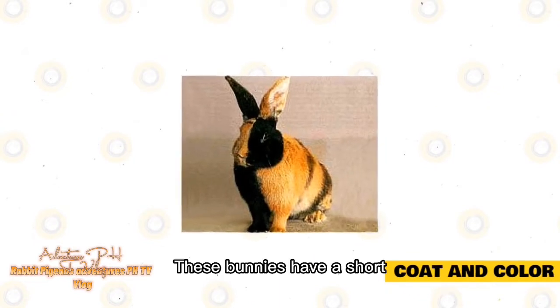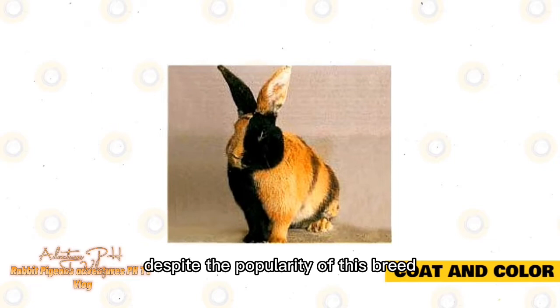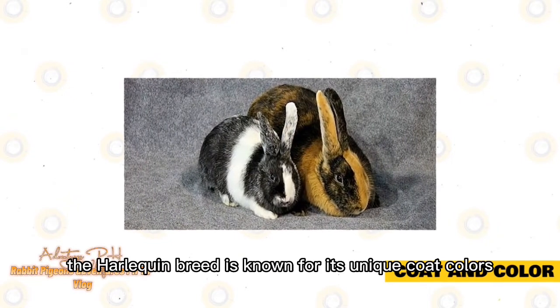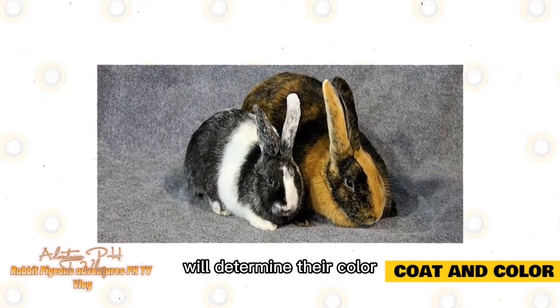Coat and Color. These bunnies have a short, soft coat that is very dense. Despite the popularity of this breed because of their coat, they actually do not have very high grooming needs. The Harlequin breed is known for its unique coat colors. The variety of the rabbit — Japanese or Magpie — will determine their color.